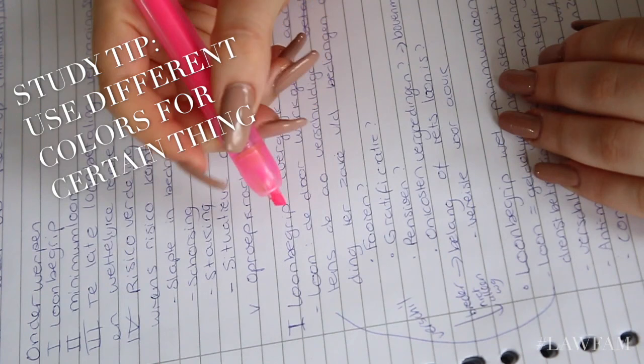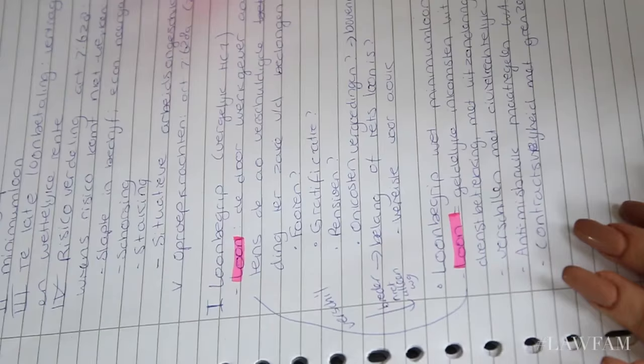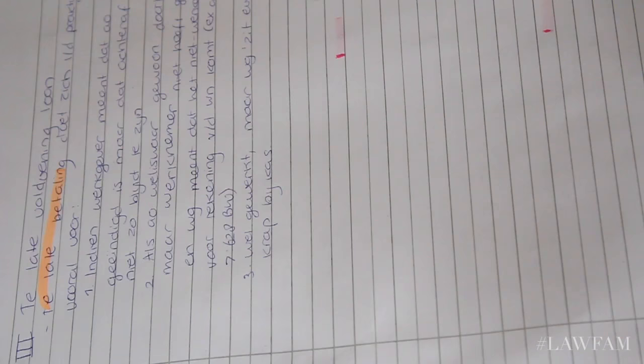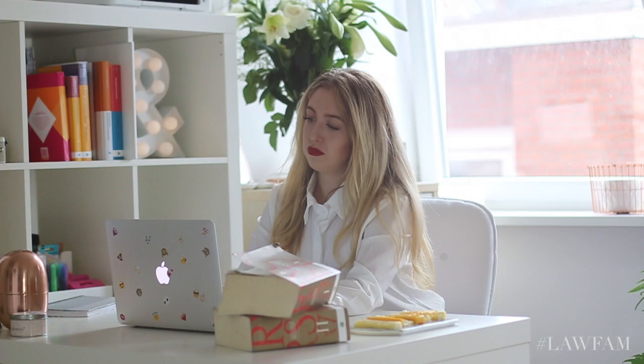I'm a very visual person, so I always like to add colors to my notes because it makes me remember things more easily. I give definitions a certain color, important decisions another color, or certain clauses another. It depends on the course, but this makes it way easier for me to remember — I just remember the color. It's very weird, but yeah, my brain works like that. Sometimes lectures also contain certain assignments, and here I'm just completing the assignment on my computer.